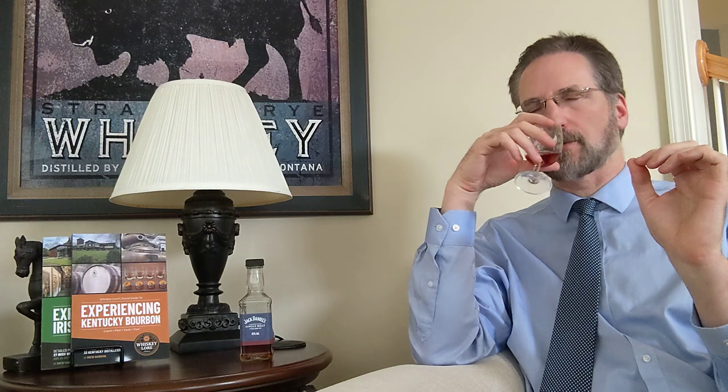It is time to nose and taste this particular Jack Daniels single malt whiskey, 90 proof. I get the oak on the nose on this, and there's a little bit of a leathery component as well, and a bit of a chocolate note comes through.